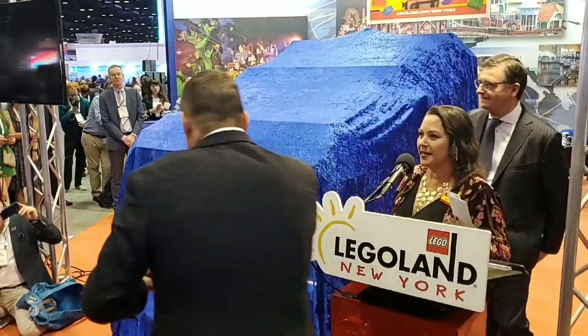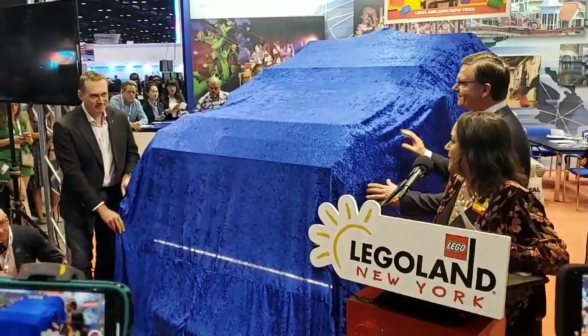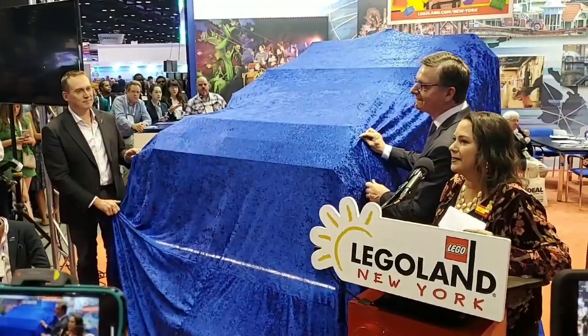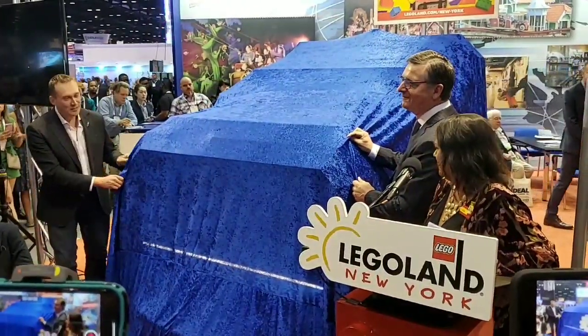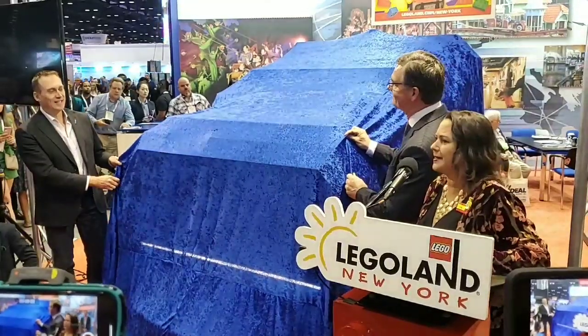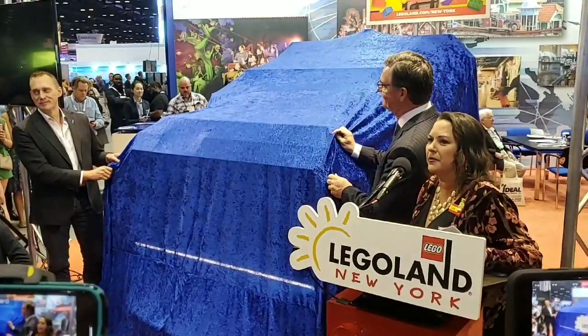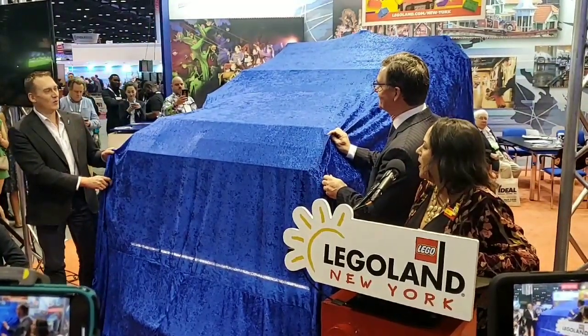So now you want to see the ride vehicle. I want to thank both Stuart and Ruth for speaking today. You will catch me over at the Holomys booth later to see what I look like as a Lego minifigure. And we're going to do a 3-2-1 to unveil what the ride vehicle looks like. And 3, 2, 1.